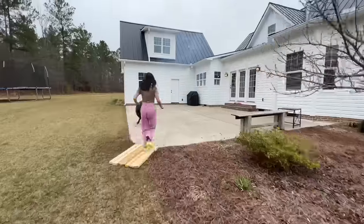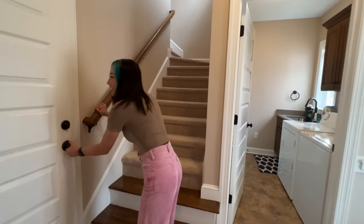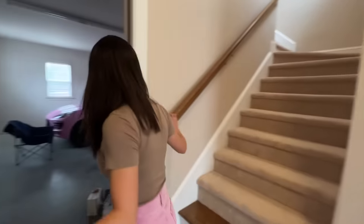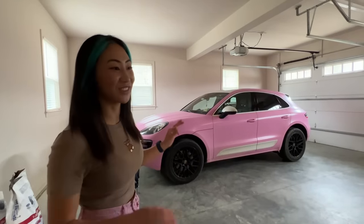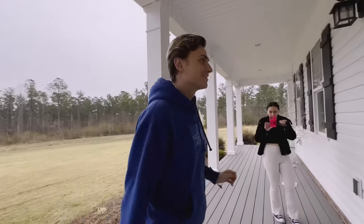Okay guys, there's actually one more thing I wanted to show you in the house. So this part — I forgot to show you guys — is my two-car garage. It's kinda messy right now, but I do have my pink Porsche here. It got delivered a few days ago, so I'm really excited for that.